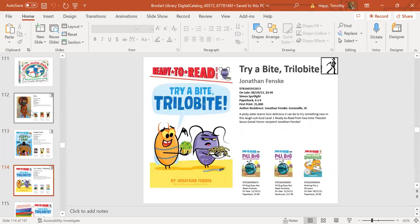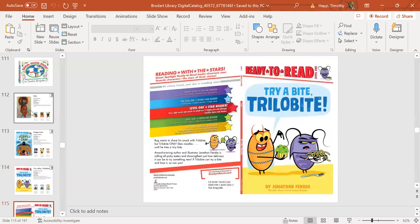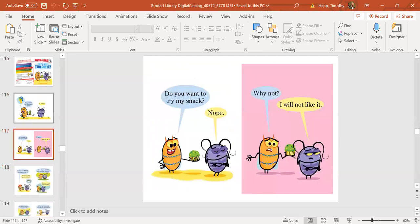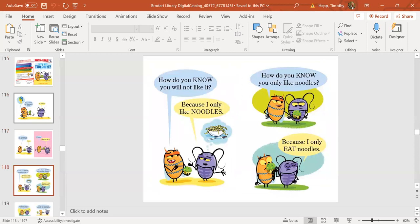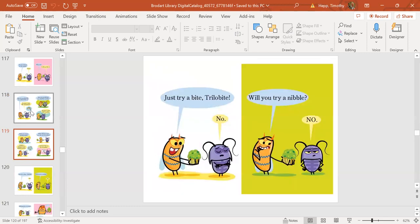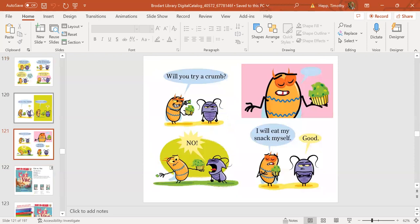Next up is Jonathan Fenske's Trilobite. Fenske was the winner of the Theodore Seuss Geisel Award, and from the illustrations you can see his books definitely have a nod to the humor and look of Dr. Seuss. He's very funny and does great wordplay. Kids will love these—full color throughout, ready to read.